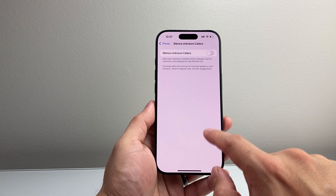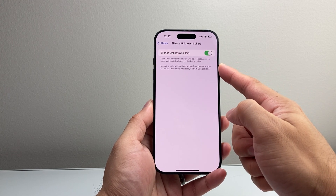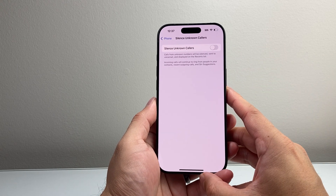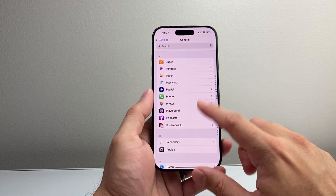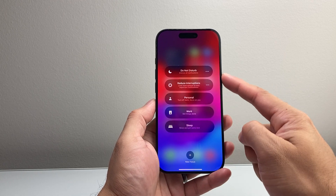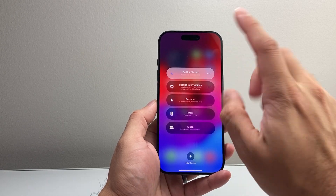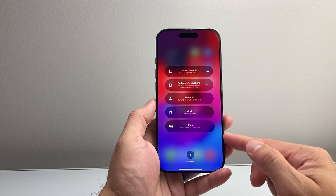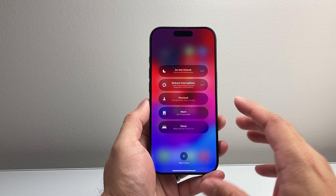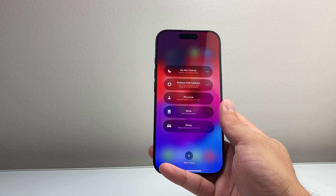Another setting you might want to turn off is Silence Unknown Callers. If this is turned on, the phone may not recognize a number and will silence it so it might not show up. I recommend turning this off to test and make sure it's not blocking you. Also pull down the control menu and check Focus mode — make sure Do Not Disturb is turned off, or just toggle it on and off to confirm it's off. These focus modes can also interfere with calls not coming through.